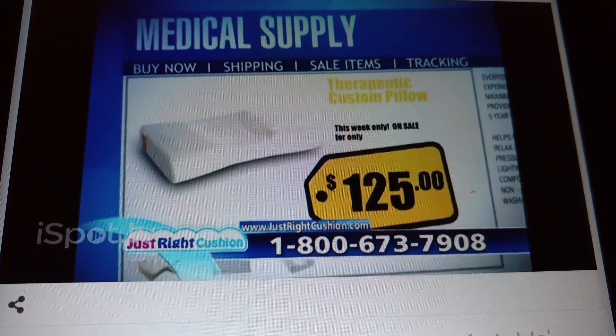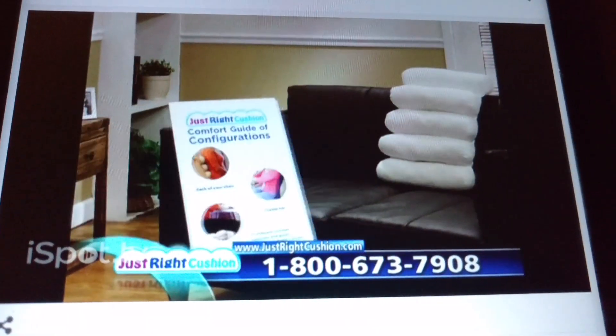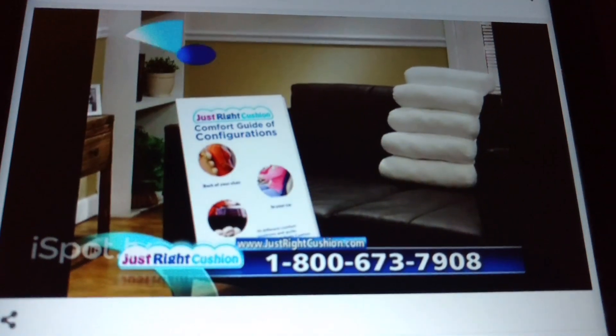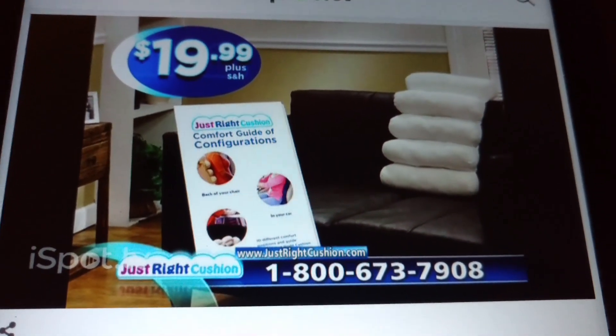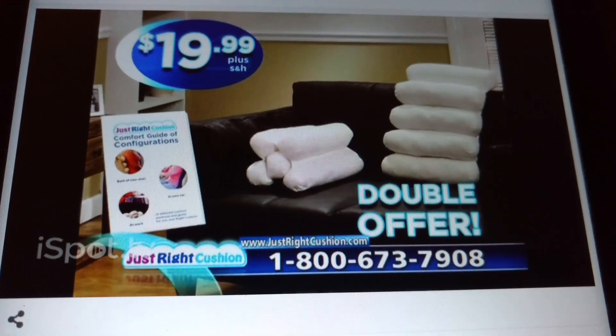Other therapeutic pillows can cost up to $100. When you call or log on now, you'll get the Just Right Cushion and Comfort Guide of Configurations for the low price of only $19.99. But wait — order right now and you can double the offer and get two Just Right Cushions. Just pay a separate fee.